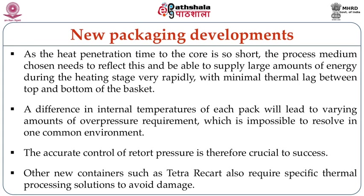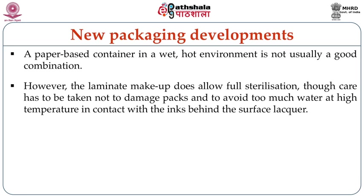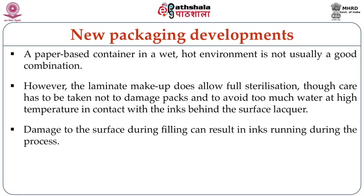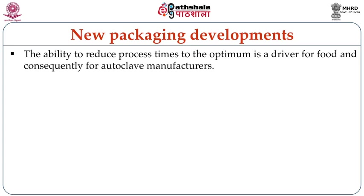Other new containers like the Tetra Ricart require specific thermal processing solutions to avoid damage. A paper-based container in a wet, hot environment is not usually a good combination; however, the laminate makeup does allow full sterilization, though care must be taken not to damage the packs and to avoid too much hot water coming in contact with the inks on the container surface. Damage to the surface during filling can result in ink running during the process. Most retort manufacturers have recognized that retort control is crucial for new-style containers, and much effort is being made to use the latest electronic hardware to ensure accuracy.